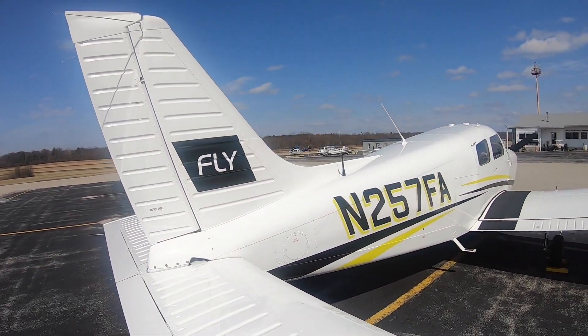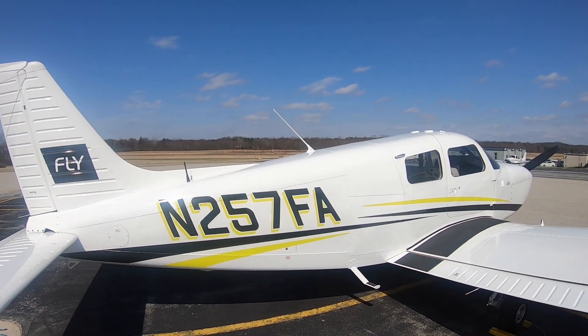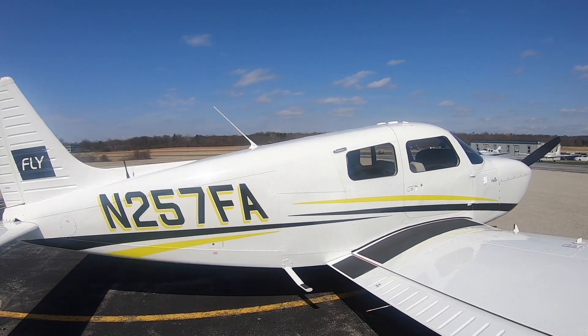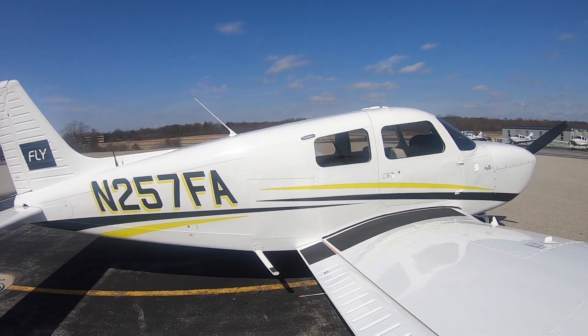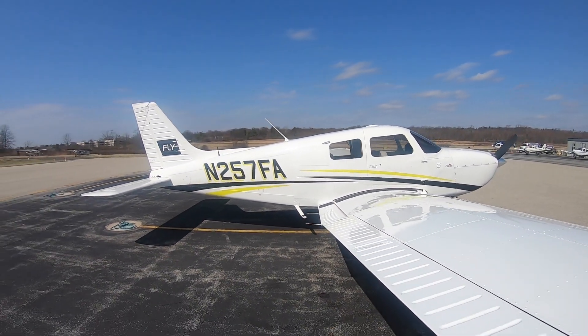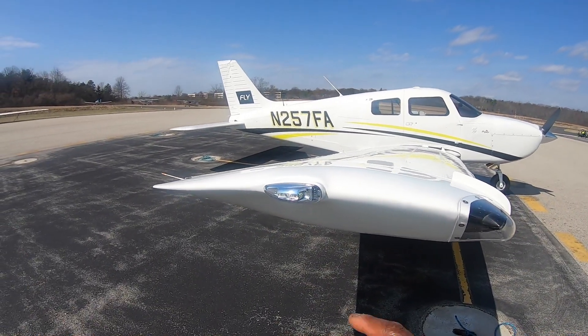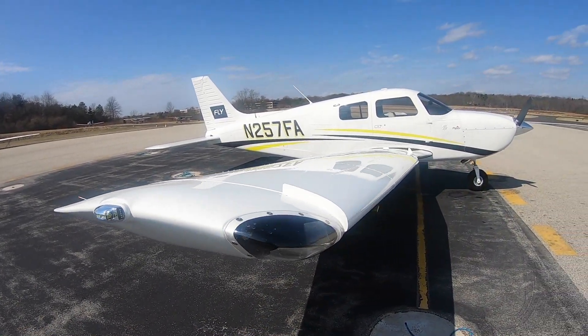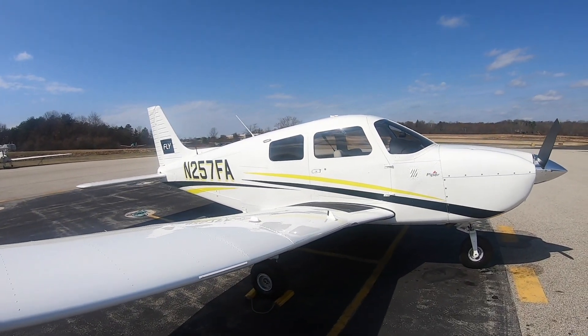So yeah, this is Flag Gateway's new fleet. Apparently they're going to be buying more of these types of aircraft — just an amazing, amazing bird. I don't have all the statistics yet, but those LEDs are killing me. Just an amazing, amazing aircraft.